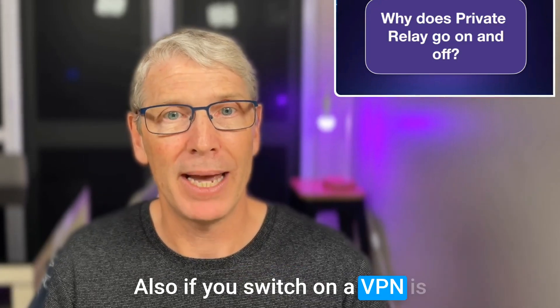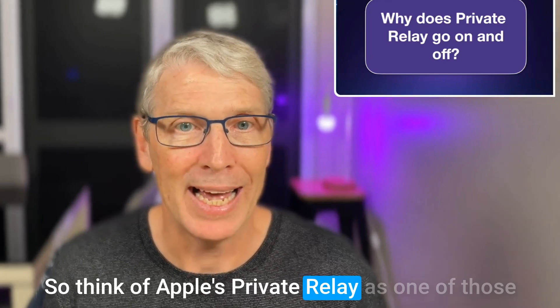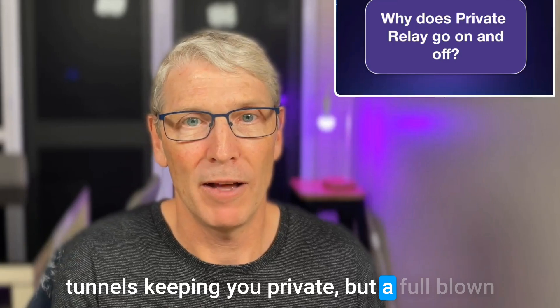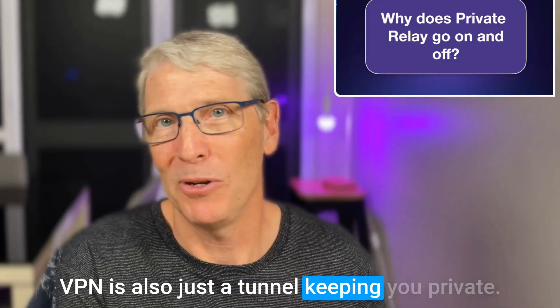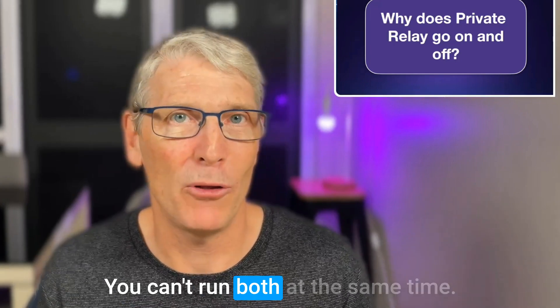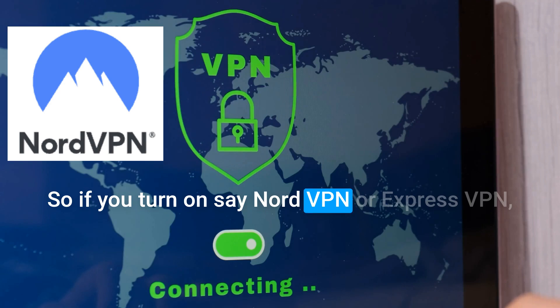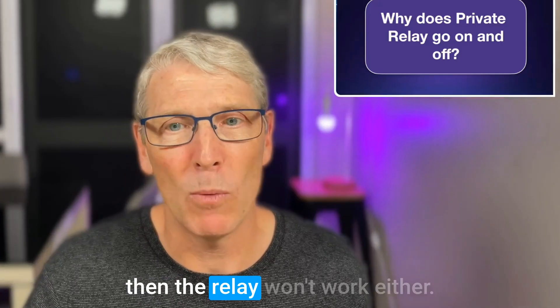Also, if you switch on a VPN, it's a competitor to private relay. Think of Apple's private relay as a tunnel keeping you private, but a full-blown VPN is also just a tunnel keeping you private — you can't run both at the same time. So if you turn on NordVPN or ExpressVPN, then the relay won't work either.